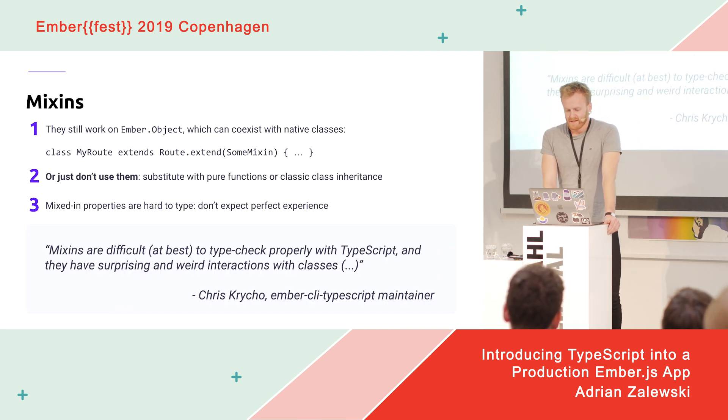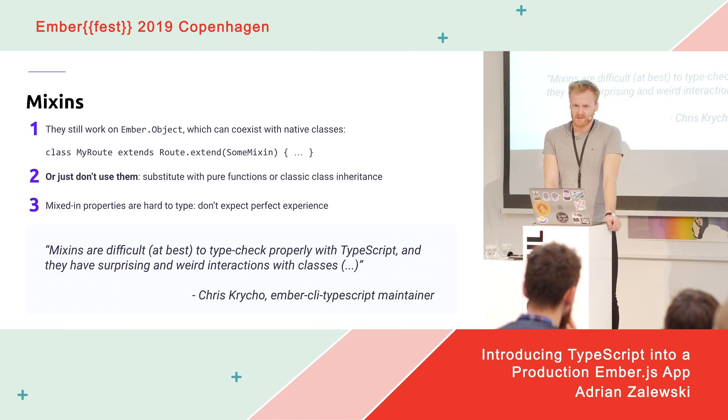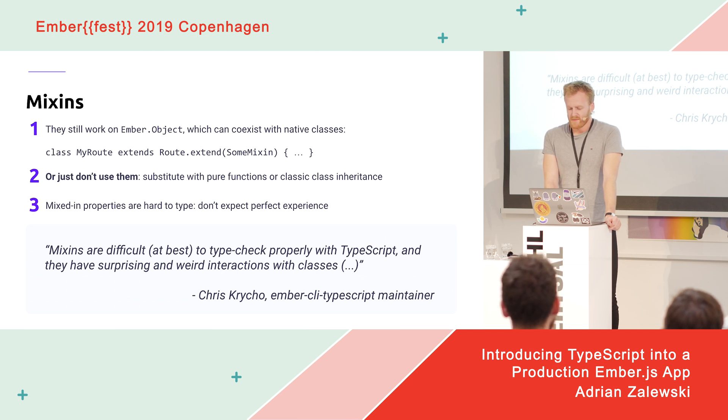What about mixins? Using Ember Object mixins with native classes and TypeScript is possible but in many cases not exactly a smooth experience. You can expect some weird and surprising errors related to TypeScript or classes themselves that you have to work around. A better solution is to simply migrate away from them — most often you can quite easily use pure functions or classic class inheritance instead. The only exception seems to be some mixins supplied by popular add-ons that may not be easy to stop using.